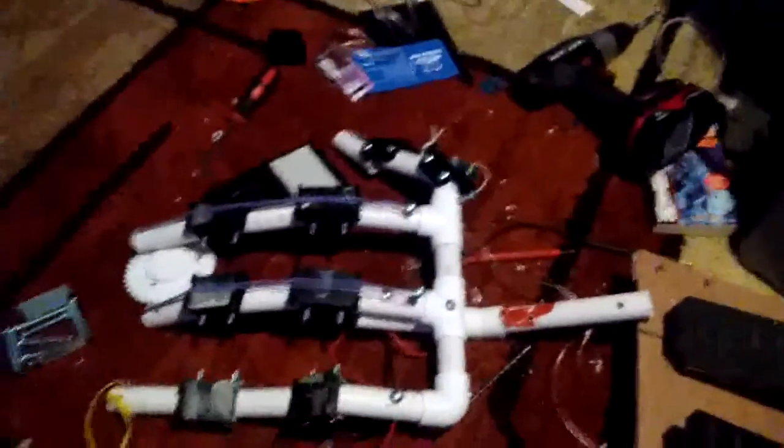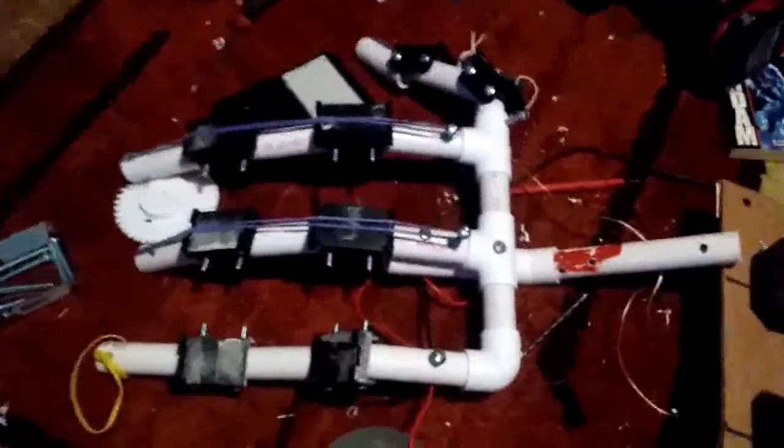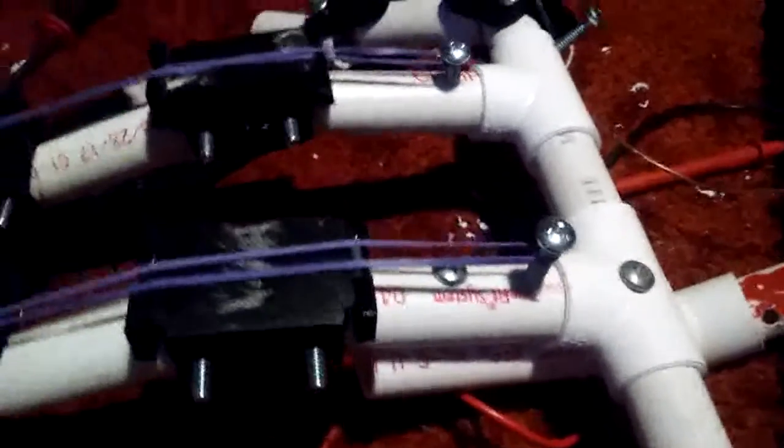Hello! Today I'm working on a new sort of mechanical hand for Marduk's left side. It is made primarily out of PVC with some 3D printed connectors, and it works just like your standard hand toy.